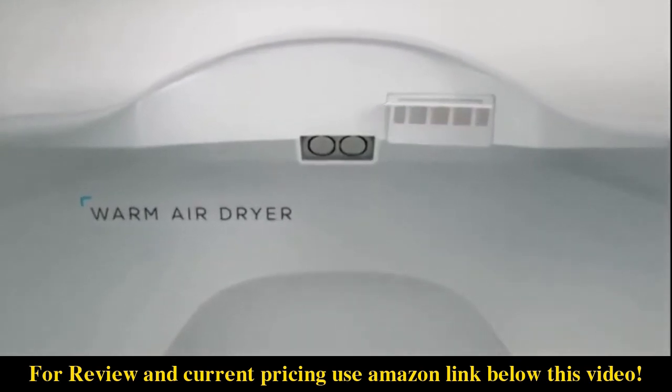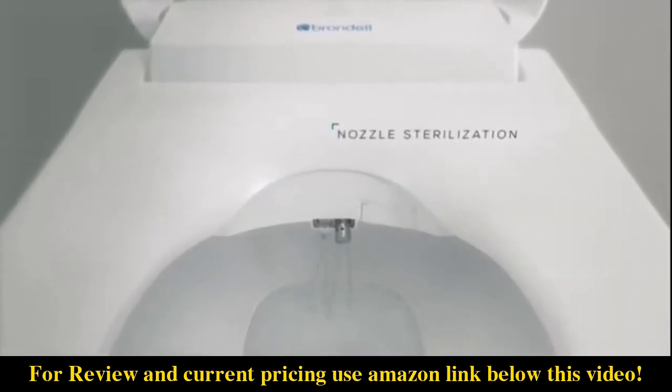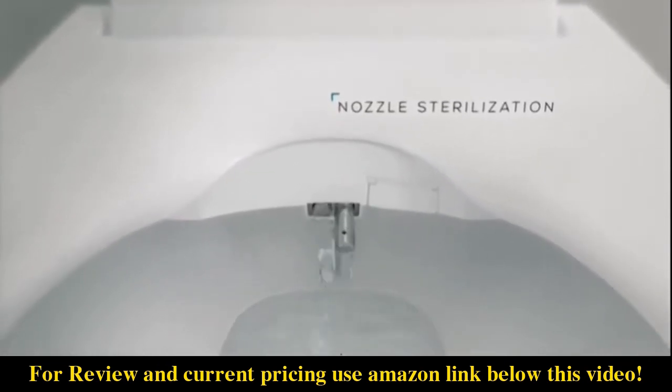A heated air dryer features adjustable warm air temperature, allowing for a hands-free experience. The nozzles self-clean after every wash, with the additional feature of on-demand sterilization, providing extra assurance that your nozzles remain germ-free.